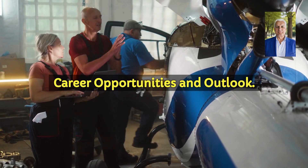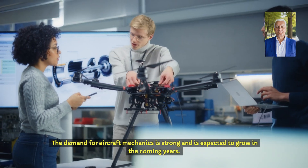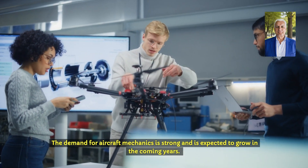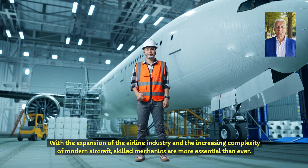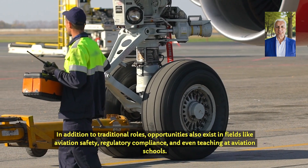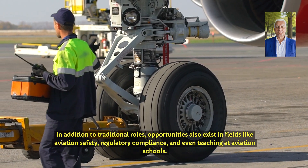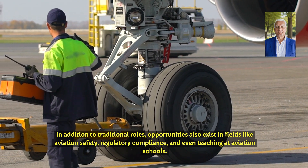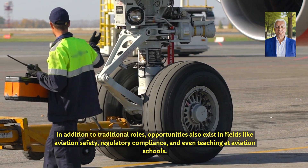Career opportunities and outlook. The demand for aircraft mechanics is strong and is expected to grow in the coming years. With the expansion of the airline industry and the increasing complexity of modern aircraft, skilled mechanics are more essential than ever. In addition to traditional roles, opportunities also exist in fields like aviation safety, regulatory compliance and even teaching at aviation schools.